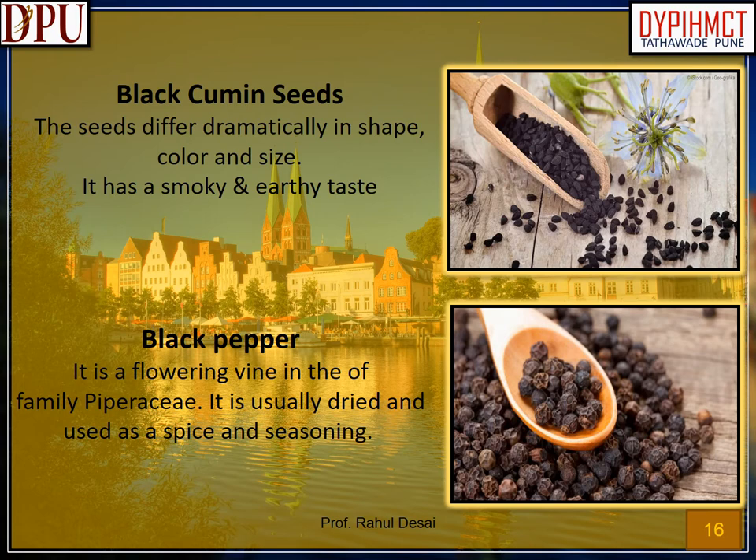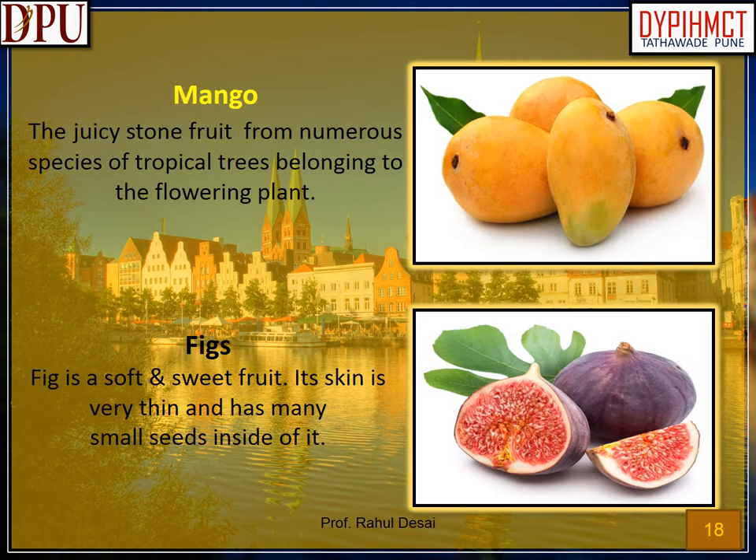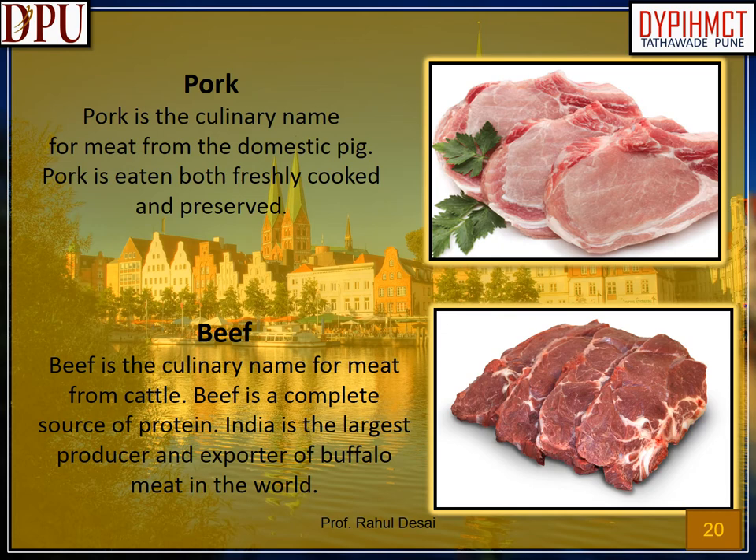Black pepper: a flowering vine in the family Pepperaceae, usually dried and used as a spice and seasoning. Lychee: a tall evergreen tree bearing small fleshy fruits. Kiwi: the fruit has a soft texture and a sweet but unique flavor. Mango: the juicy stone fruit from numerous species of tropical trees. Figs: a soft and sweet fruit with very thin skin and many small seeds inside. Walnuts: rounded, single-seeded stone fruits of the walnut tree. Cashew nuts: sweet, buttery and crunchy in texture. Pork: the culinary name for meat from the domestic pig, eaten both freshly cooked and preserved.